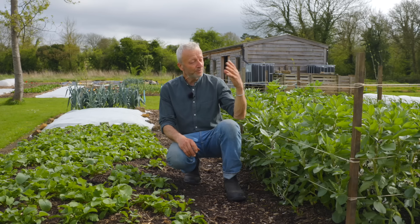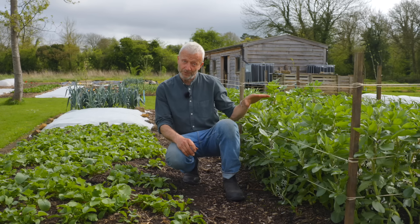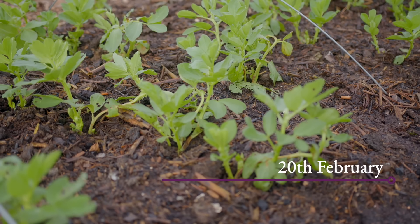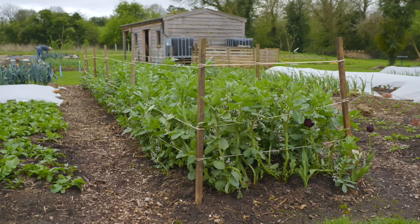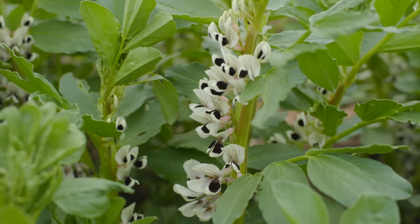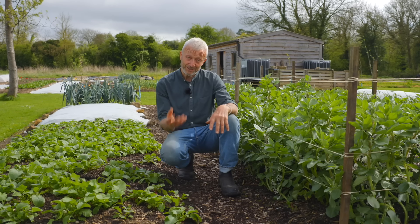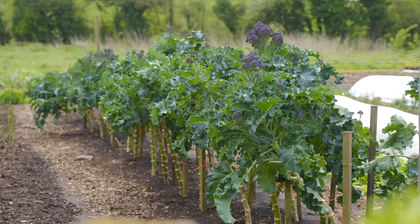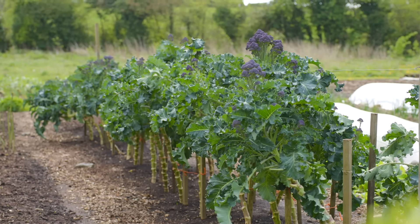With broad beans they crop for longer. Even though they were sown last autumn, which is why they're well ahead for mid-April, they still won't be cropping until mainly June — the first half of June. I've found over the years that a very nice succession to follow broad beans is broccoli — purple sprouting broccoli — which survives through the winter and crops the following spring.